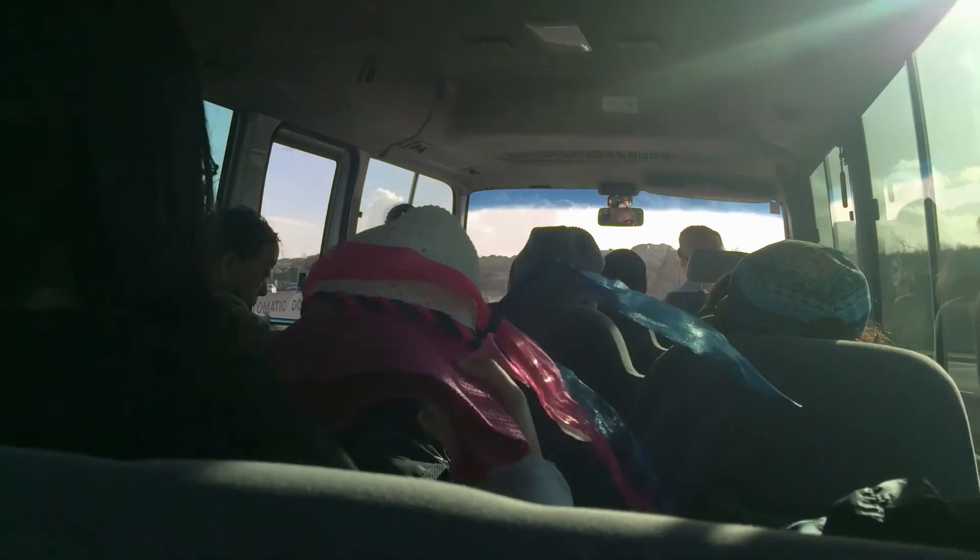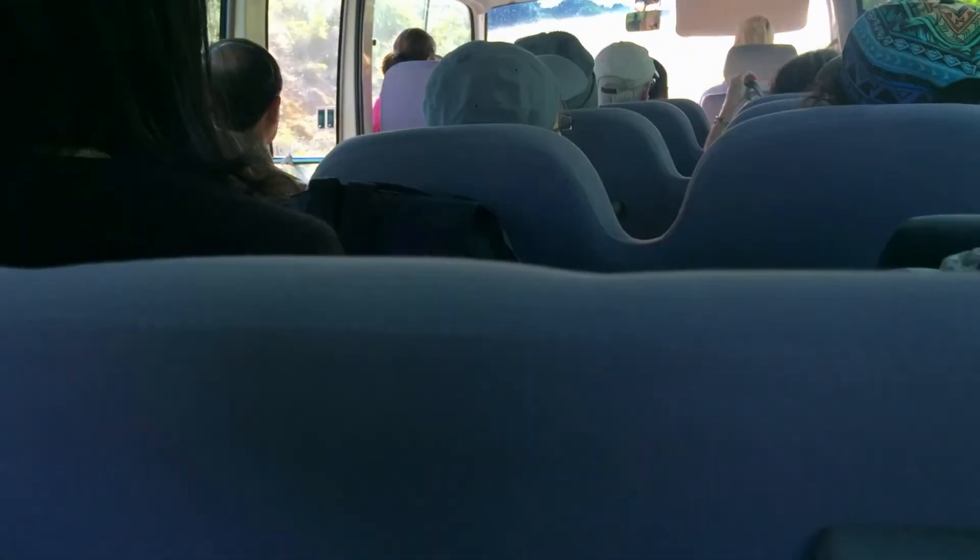First up we're heading to Loch Ard Gorge. Oh, there's a wallaby on the right, guys — see?